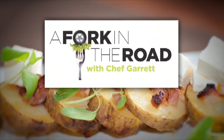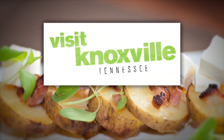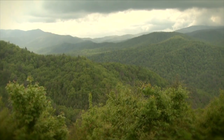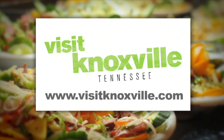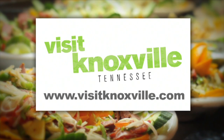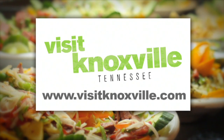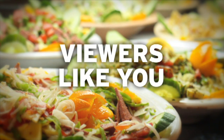A Fork in the Road with Chef Garrett is brought to you by Visit Knoxville. To learn more about where to play, stay, dine, and all the events Knoxville has to offer, visit knoxville.com — and by viewers like you. Thank you.